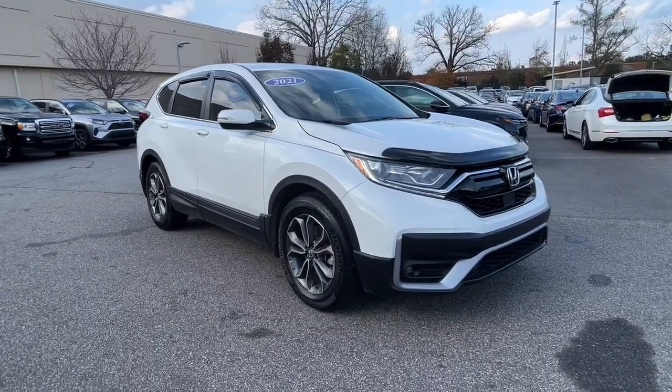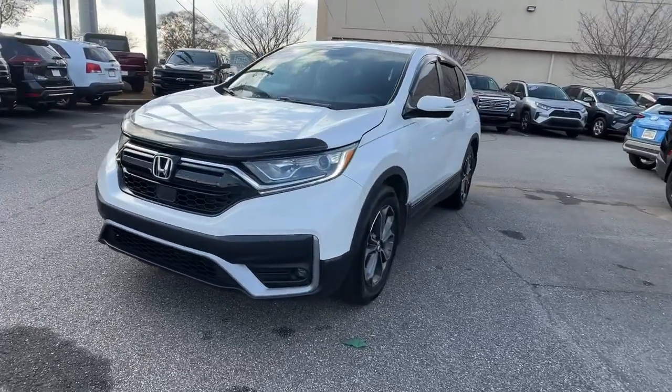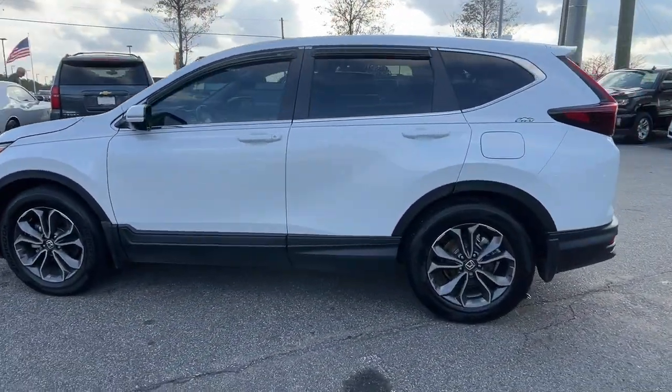Looking for your dream car? It could be the 2021 Honda CRV. With less than 25,000 miles on the odometer, this vehicle stands out from the rest.